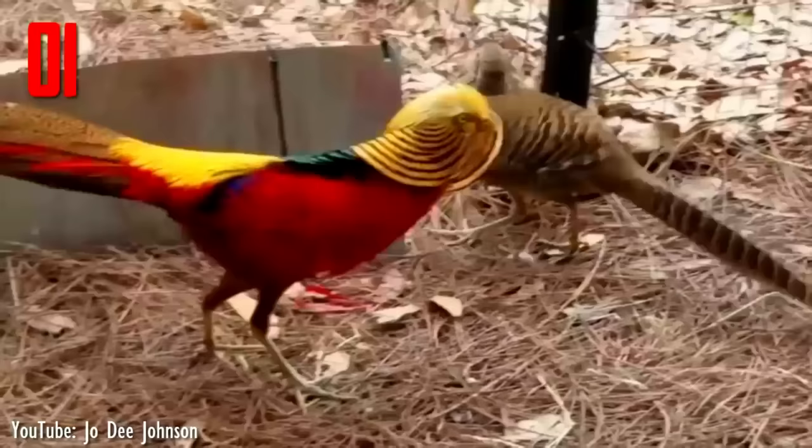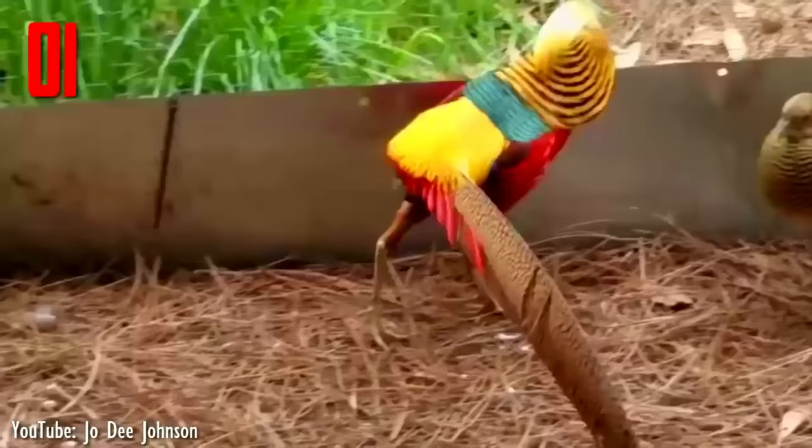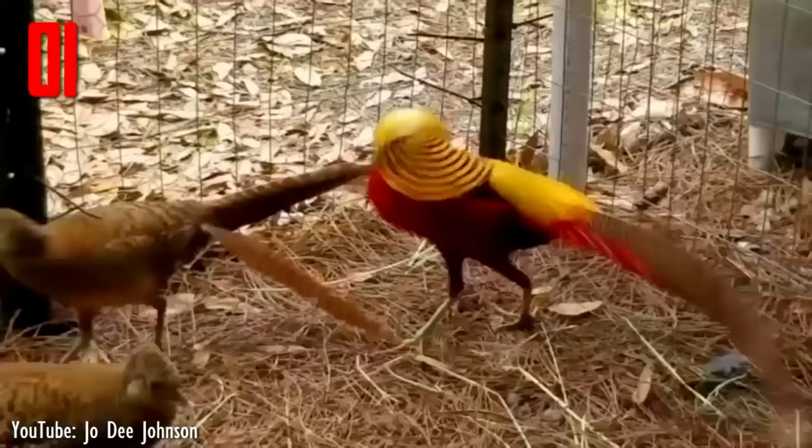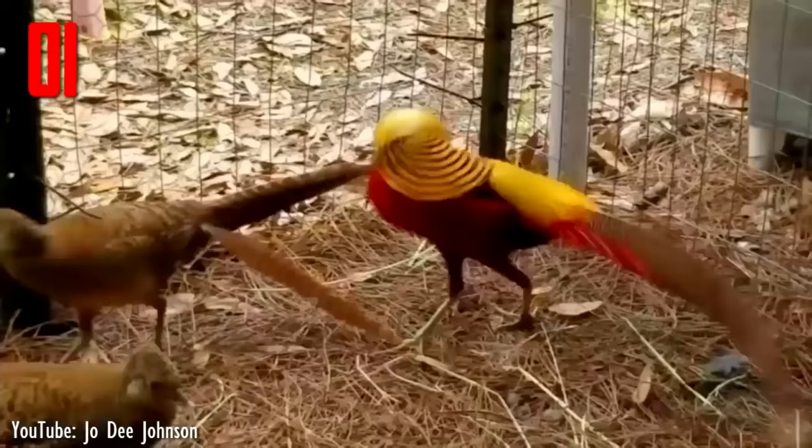It is unmistakable with its golden crest and rump and bright red body. The deep orange cape can be spread in display, appearing as an alternating black and orange fan that covers all of the face, except its bright yellow eye with a pinpoint black pupil. The female is much less showy, with a duller mottled brown plumage similar to that of the female common pheasant.